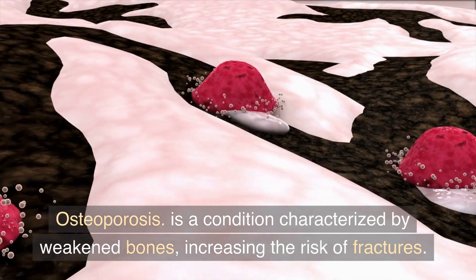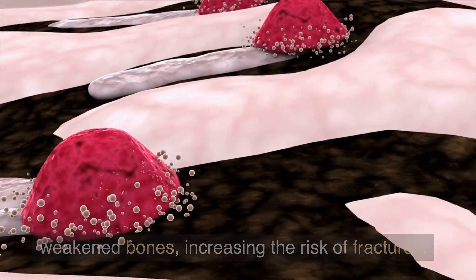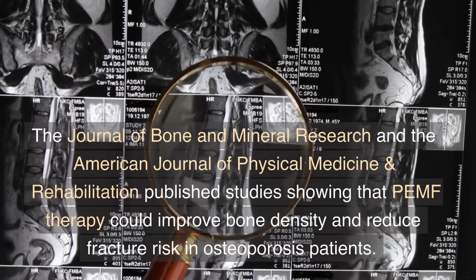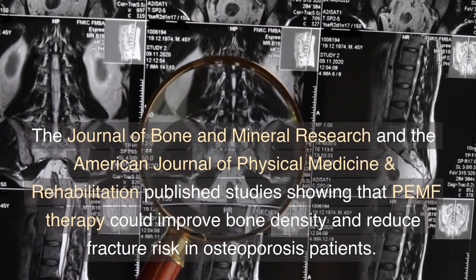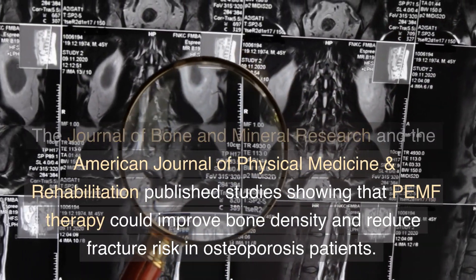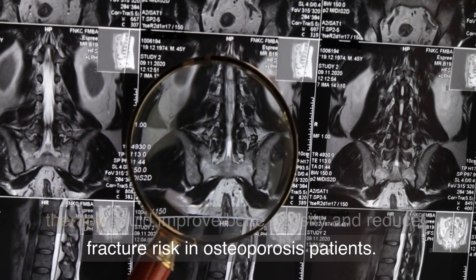Osteoporosis is a condition characterized by weakened bones, increasing the risk of fractures. The Journal of Bone and Mineral Research and the American Journal of Physical Medicine and Rehabilitation published studies showing that PEMF therapy could improve bone density and reduce fracture risk in osteoporosis patients.